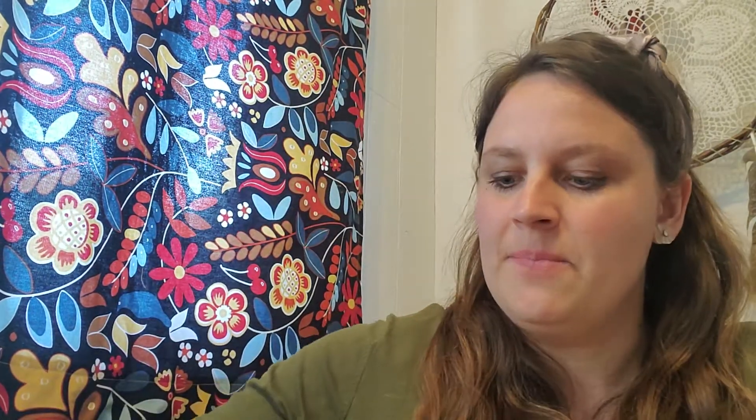When magma comes to the surface of the earth and comes out of a volcano in the form of lava, and that lava cools, it can form basalt. It can also form a kind of rock called rhyolite, which is lighter in color and made of different stuff. But this particular one is basalt, and it doesn't have any visible crystals because it cooled really fast.